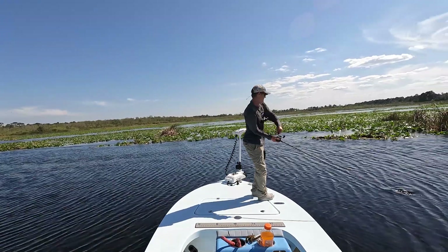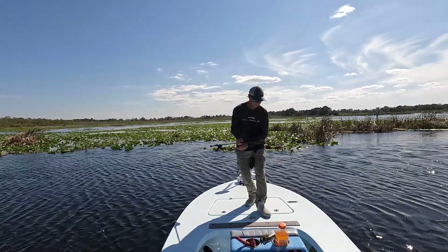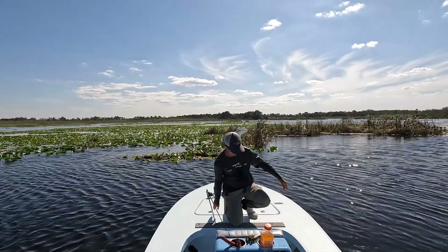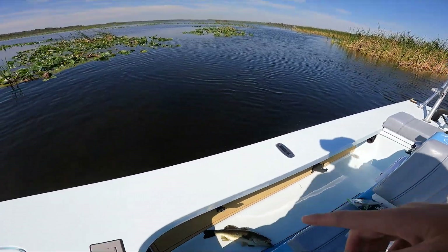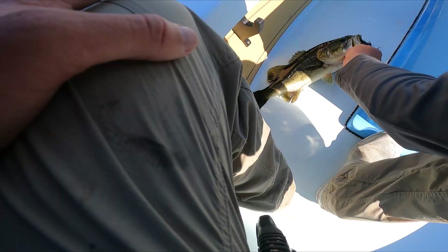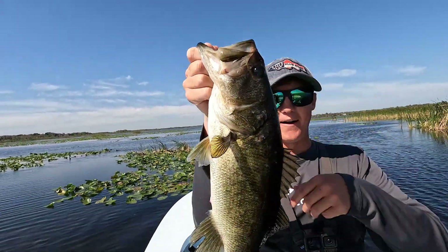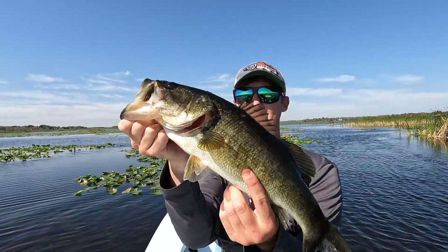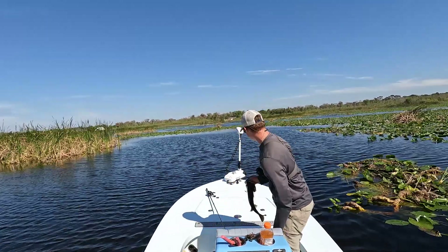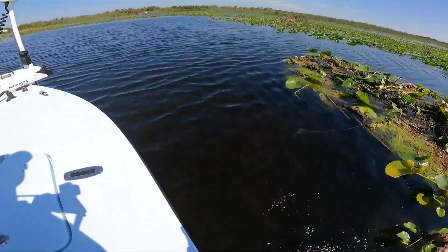Here we go, doesn't seem like a bad one. Oh yeah, that's actually a good fish, holy crap. He might be two pounds. One camera was rolling but the other was not — awkward hookset on that fish. He ate in the middle of the open, which I was not expecting, and he freaking crushed it. Beautiful bass. Probably a pound and a half, he's a super long fish, just not very thick. Another 1.7 — get him back in the water.